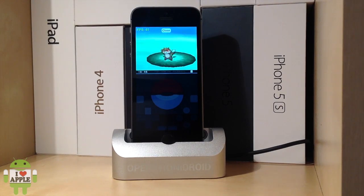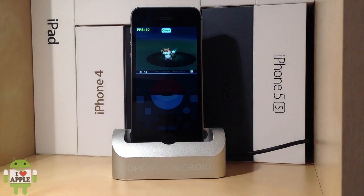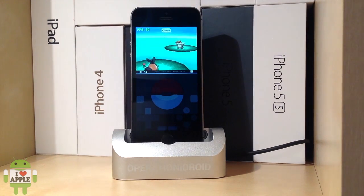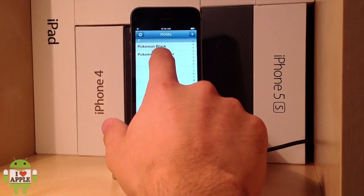Pokemon X and Y are coming out, but unfortunately that won't be able to get on your iDevice because it's a 3DS game. Now we're going to go over to Pokemon SoulSilver and see how that runs on the NDS for iOS application.